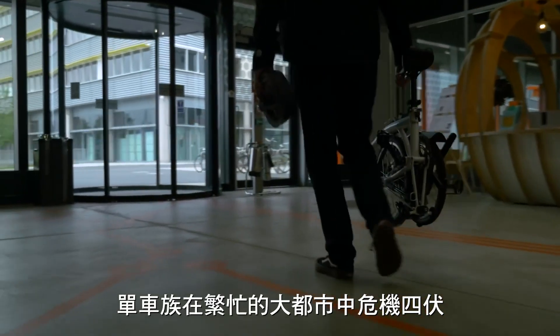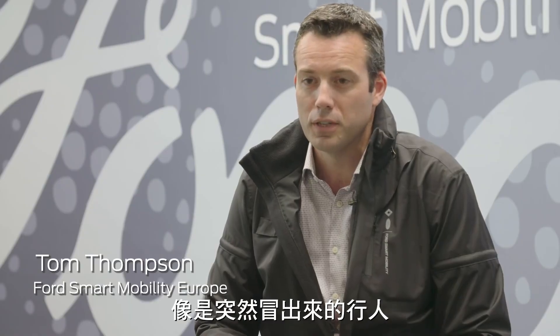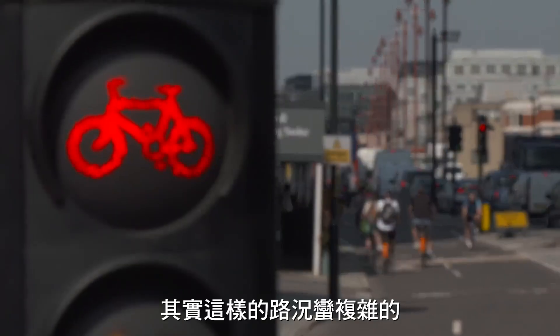But cycling is not an activity without risk. Cyclists in busy cities face a lot of dangers. Just knowing where you're going can be difficult, and then there are distractions — pedestrians stepping out in front of you, other cyclists — so it's quite a hairy place out there.